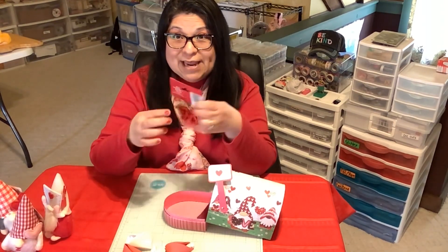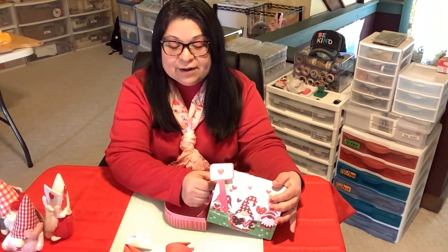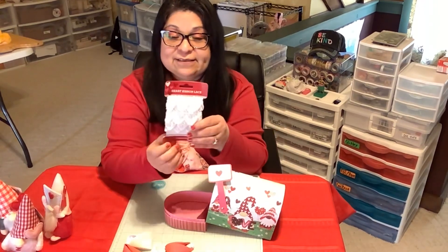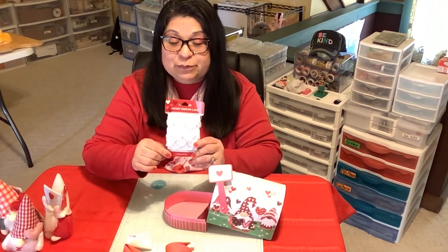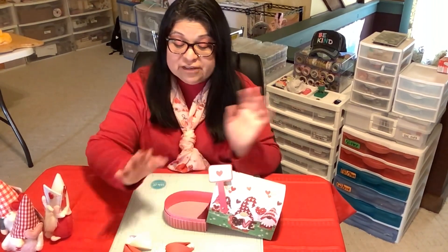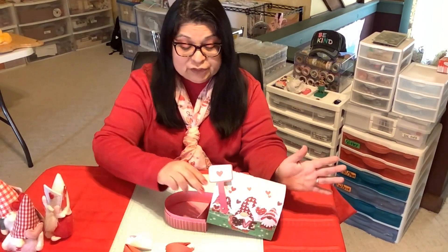Oh, more ornaments — this time they say 'love,' and there's red, pink, and wood tone. What else do I have hiding in here? Oh, look at this lace! Have you seen this lace at the Dollar Tree? If you haven't, you should check it out — it's absolutely beautiful. It's white heart lace, and I purchased this from the Dollar Tree. Just to let you know, all the items in the Dollar Tree mailbox did come from the Dollar Tree.